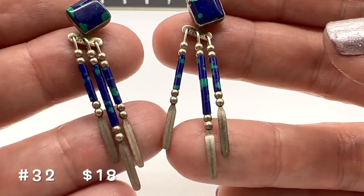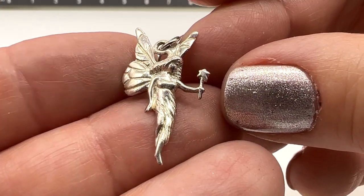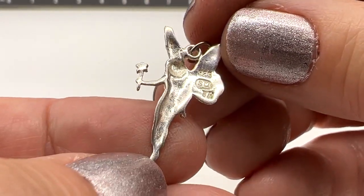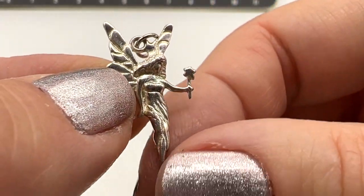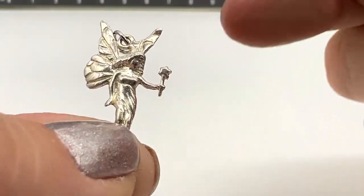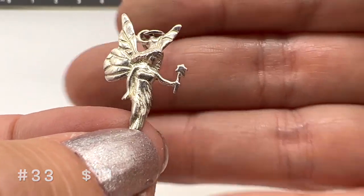This is an adorable little fairy. I don't think it's Tinkerbell because if so, I think it would say Disney on it. This is $9.25, marked S-U-T-H for Thailand no doubt. So this one is $11, number 33. Look how cute that is — look at her magic wand. I really love that one, just a little thing. It's beautiful.